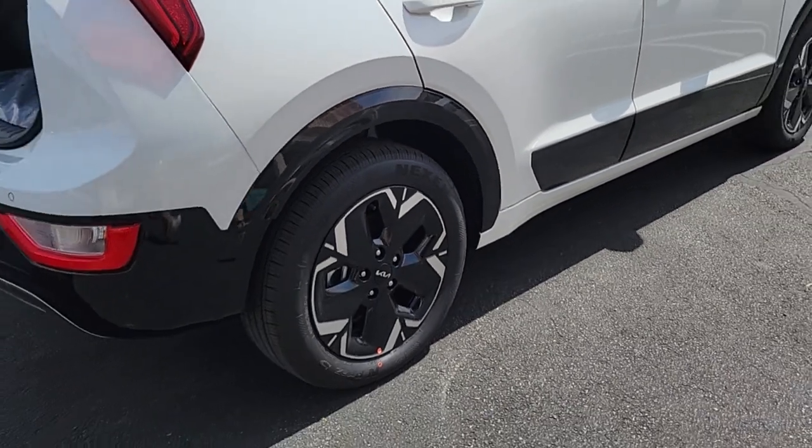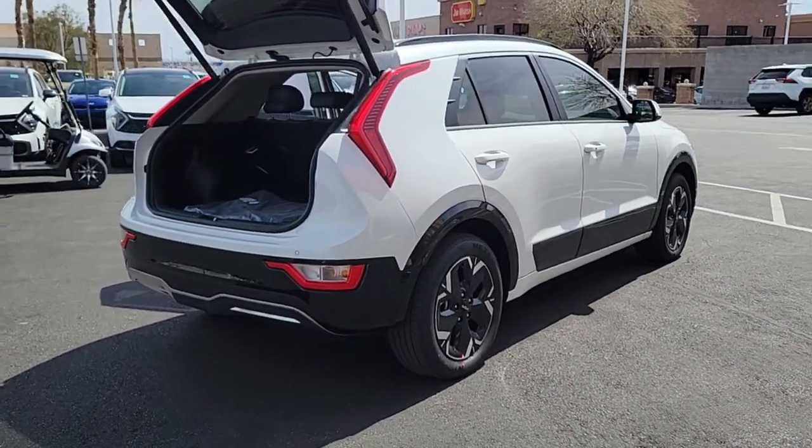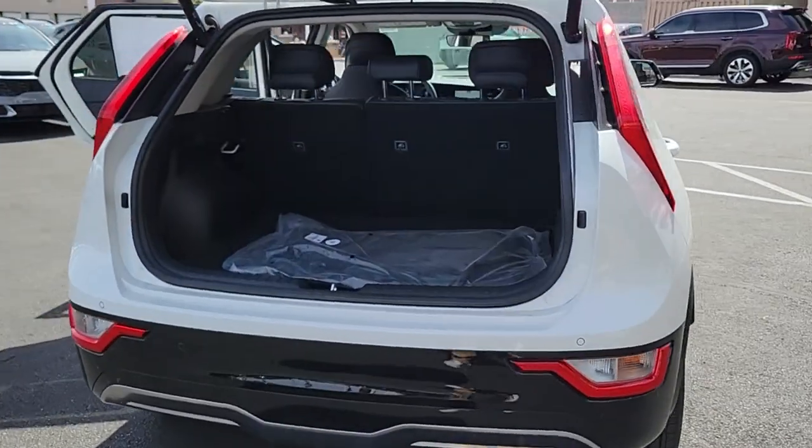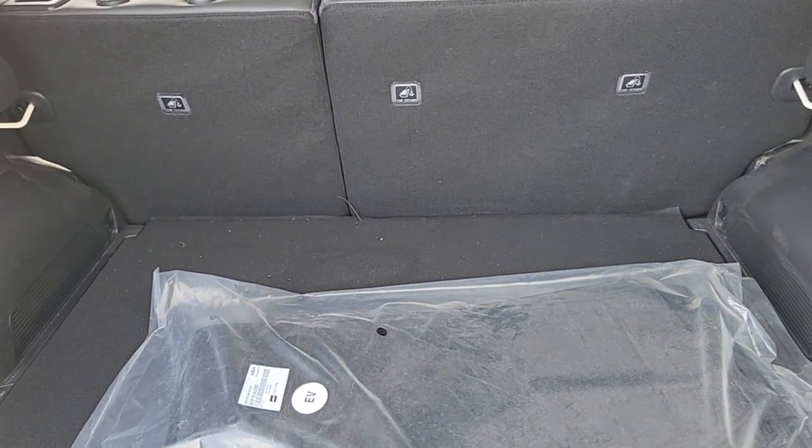With a flexible interior layout, stylish, quiet cabin, room for cargo, and the latest safety and infotainment technology, this reliable and efficient hybrid crossover will help you navigate every adventure with ease.